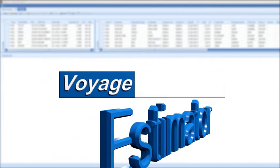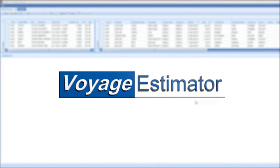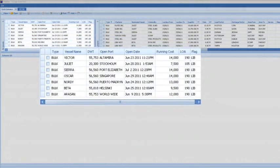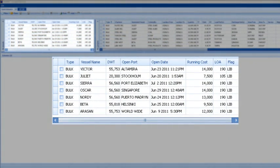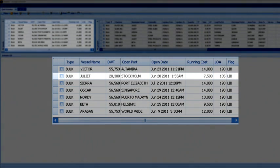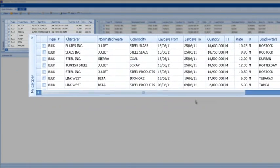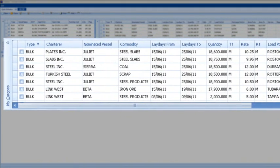At its heart, Voyage Estimator provides the ability to easily compare estimates, identifying the best alternative. At the top of the screen we have two configurable grids: one for open vessels, where we see the Juliet currently open in Stockholm, and one for open cargoes. These grids are fully configurable and reflect the data held in your system.